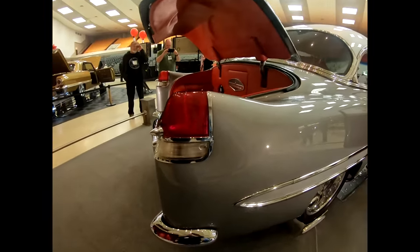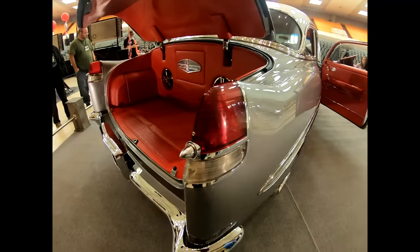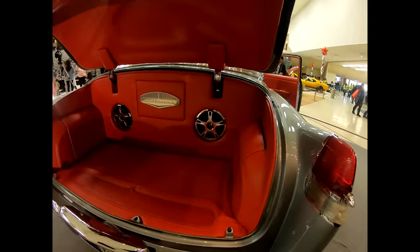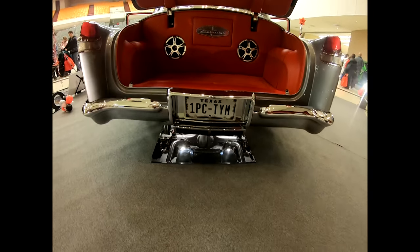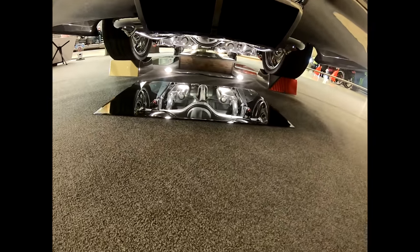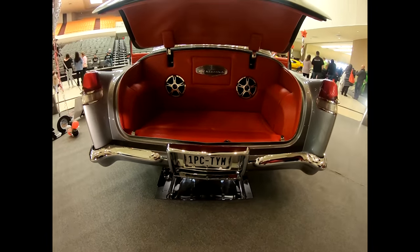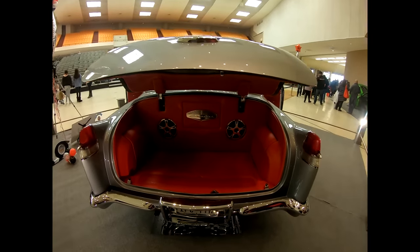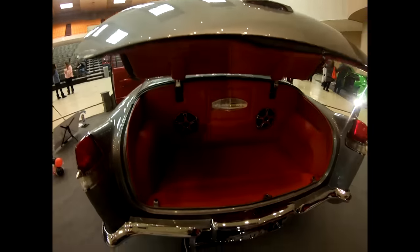Are these the standard seats that came with the car or from something else? From a 2004 GTO. What about the suspension? Coil over on all four corners, QA1 shocks. Front end is Fat Man Fabrication. Rear end is a four-link from Fat Man Fabrication as well, poly stainless.